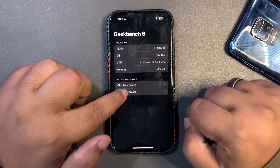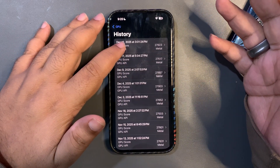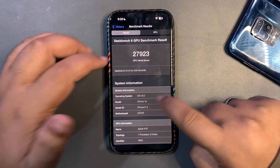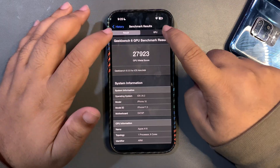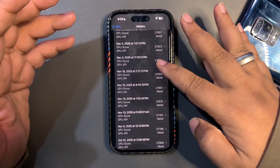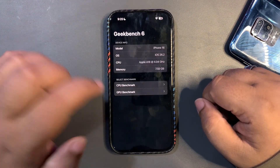On iOS 26.2, I got a GPU benchmark score of 27,923, which is higher than the average and higher than my last maybe 10 scores. That is really great in itself.